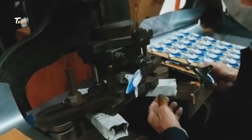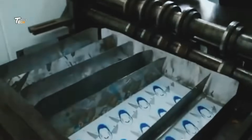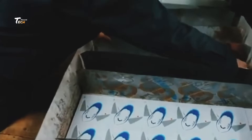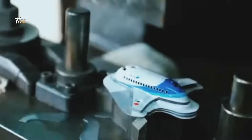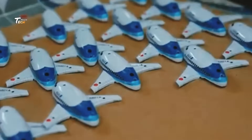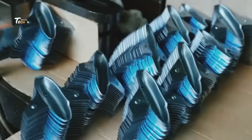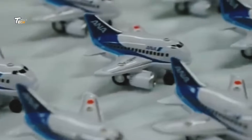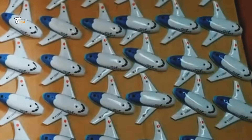Once the design is complete, it's time to create a prototype. Prototypes are either handmade or made using 3D printers, helping designers see what the final product will look and feel like. Once the design is approved, it's time to gather materials. Different toys require different materials — whether it's soft fabric for plush toys, durable plastic for action figures, or even wood for some classic toys.